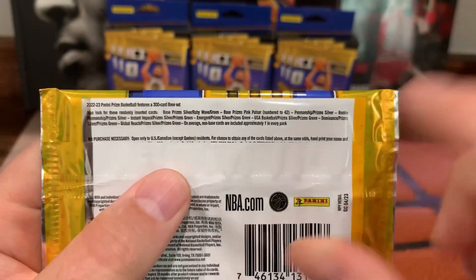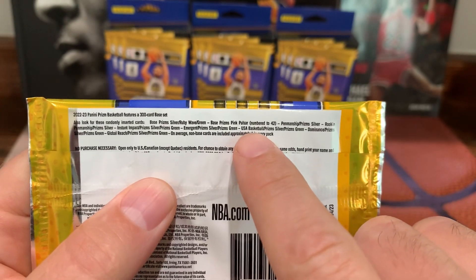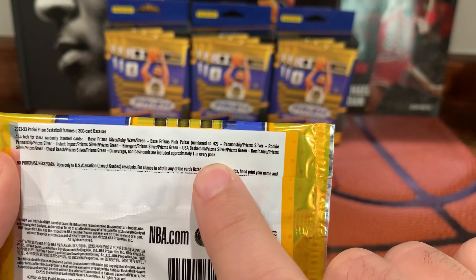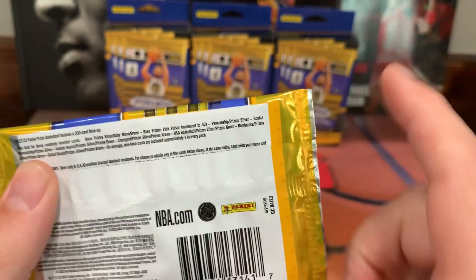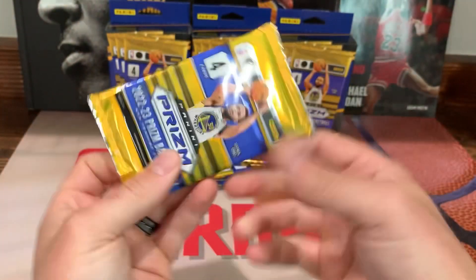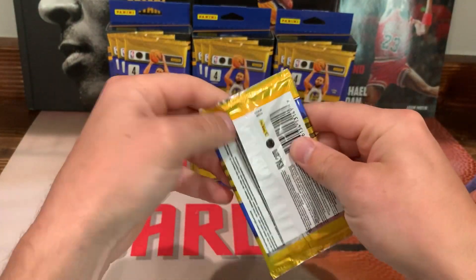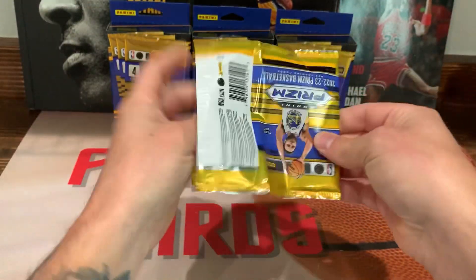So ruby wave, green, and pink pulsar numbered to 20 or 42. Can you pull autos in this? Yeah, you can still pull autos in the retail. So yeah, these are out of the retail boxes. Hopefully we can pull some bangers out of here — let's get to ripping, let's see what we can get.